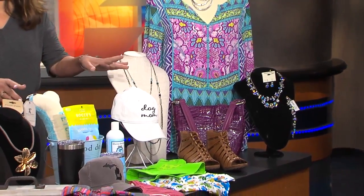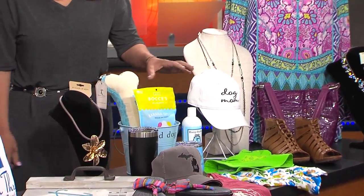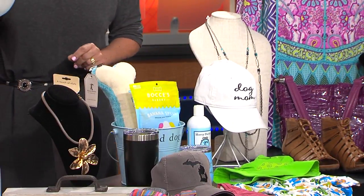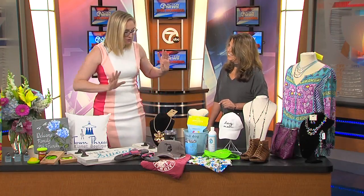And this is our new pet and owner boutique, Bubz and Betty. She's got some cute snacks and hats — the dog mom hat is a super piece. I feel like this would be perfect for my sister; she's a proud dog mom.